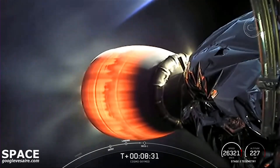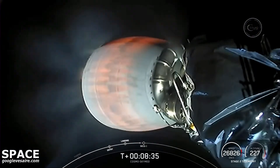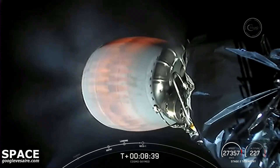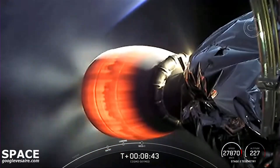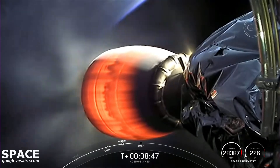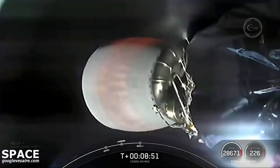Next up, we will have the shutdown of the MVAC on the second stage. It's coming here in about 10 seconds. That is called CECO-1, or second stage engine cutoff one. CECO-1.